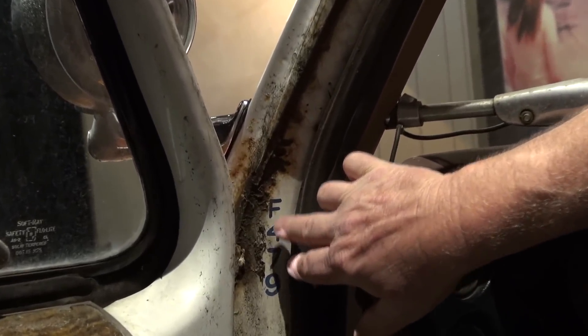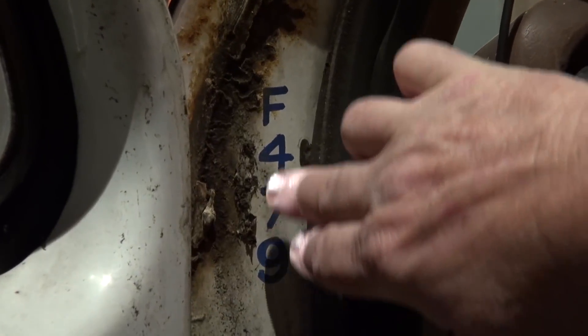There are several things on here that identify this as the original Memphis Fire Department ambulance. The most noteworthy being the shop number F-479, painted on the inside of this door here. That was written by hand by one of the fire department mechanics in 1975 when it was delivered brand new.